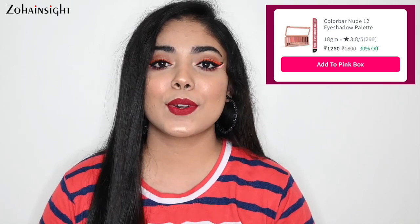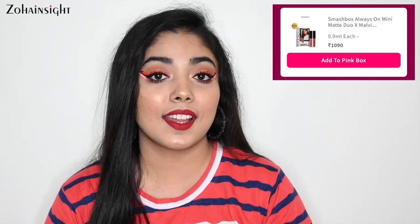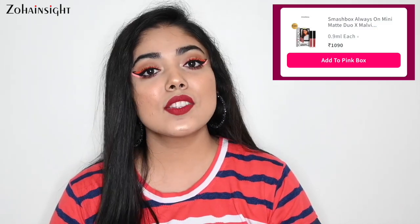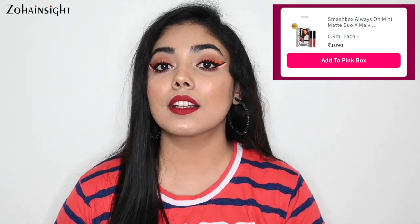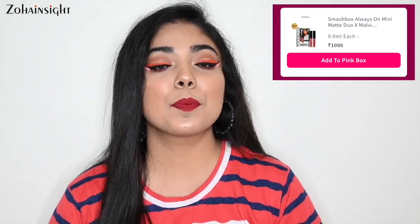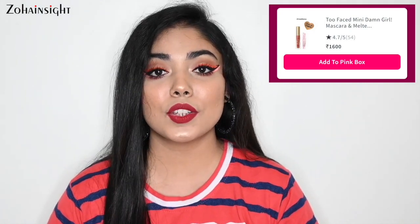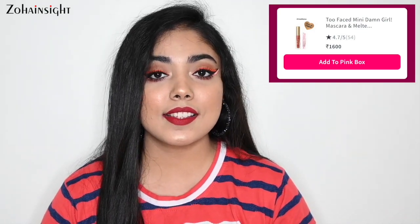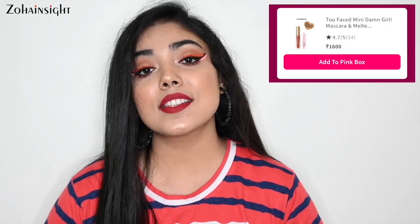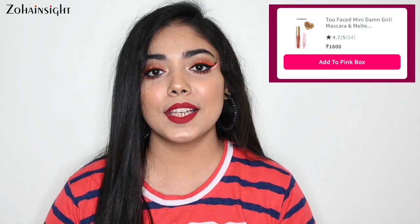Next is a limited edition product for Pink Friday sale only — Smashbox Always On Liquid Lipstick Duo with Malvika Sitlani. Two shades this year: Driver Seat, a beautiful peachy nude shade, and Bevelot, a pinkish mauve pale pink shade. This mini liquid lipstick duo is for Rs. 1090. Another limited edition duo is from Too Faced — Too Faced Liquid Lipstick in shade Sellout, their best seller, plus a Damn Girl Mini Mascara. This duo is Rs. 1600, but if you buy separately you'd pay Rs. 2650, making it a complete must-buy.